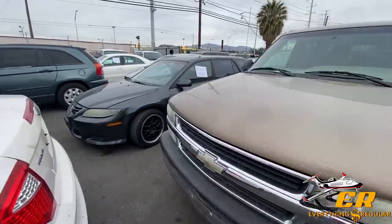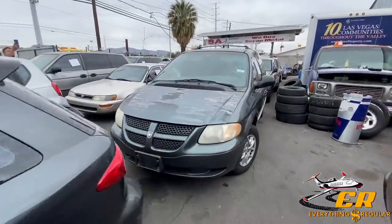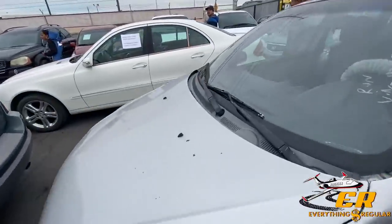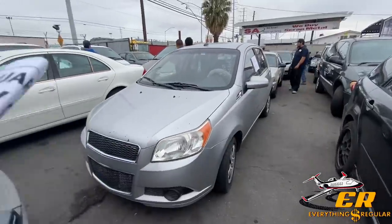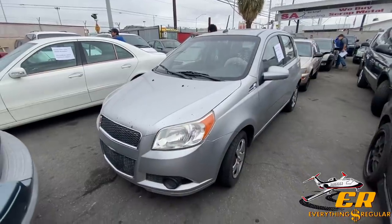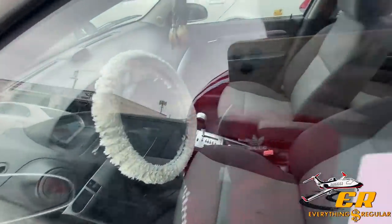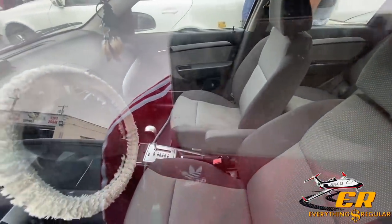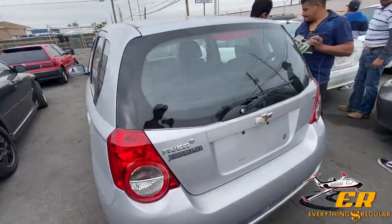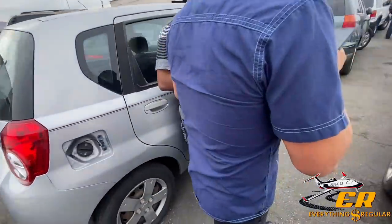We got a couple other cars over here we're not going to go into too much detail on. Oh, this is a pretty cool one — a 2010 Chevy Aveo with 61,000 miles. This is probably one that's going to be a hidden gem today. People might look at it and not realize how low the miles are. The inside is pretty decent with some stains on the seat, but nothing that can't be detailed out. I think this might be one of the good buys of today.